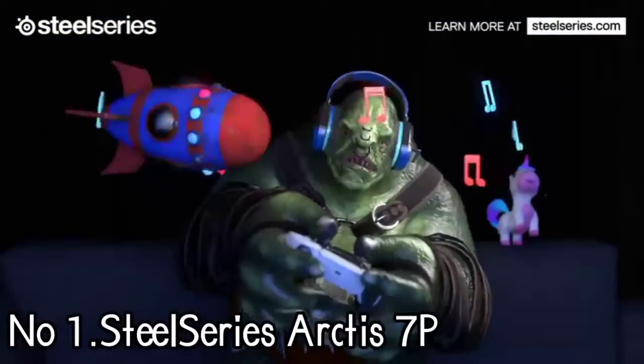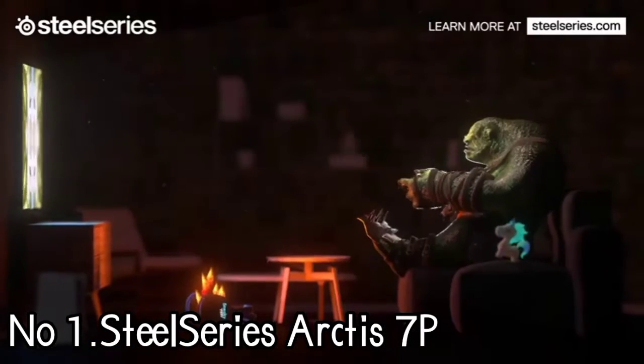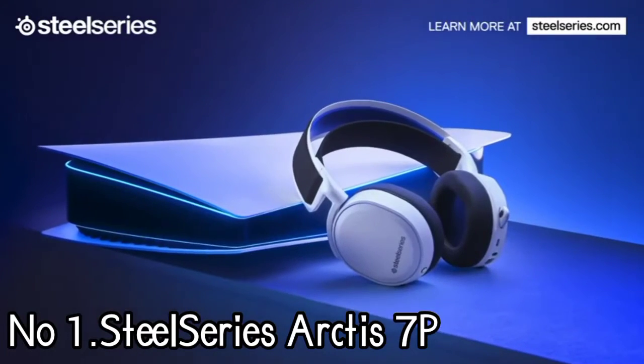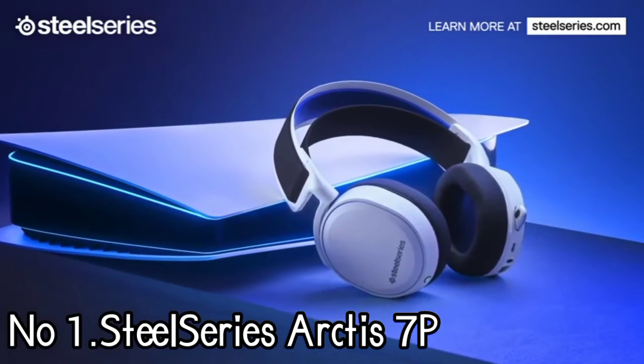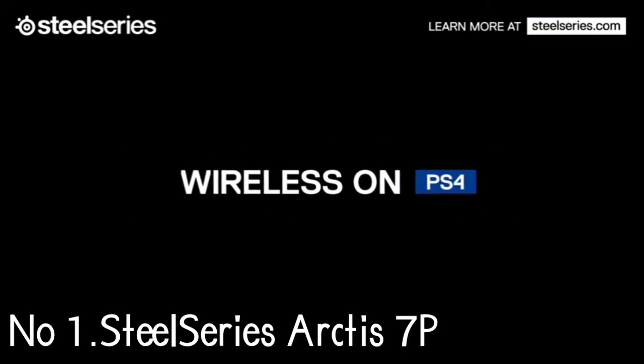Number 1: SteelSeries Arctis 7P. The SteelSeries Arctis 7P is indeed a seriously good headset that is clearly designed with the PS5 in mind, but produces spectacular results for PS4 still too. The design is sleek and the build is robust and sturdy, but also light and comfy.